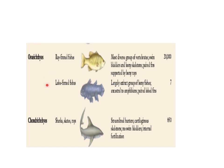In this classification figure of fishes, observe that Osteichthyes fishes have two subgroups: ray-finned fishes and lobe-finned fishes. About 20,000 species of bony fishes are found around the world. Chondrichthyes fishes and their examples are also shown here, with about 850 species of cartilaginous fishes found around the world.